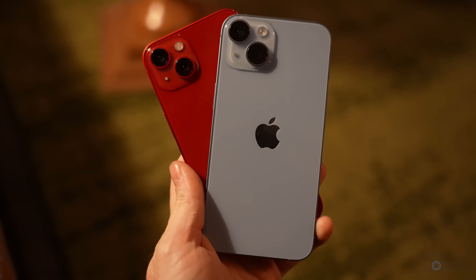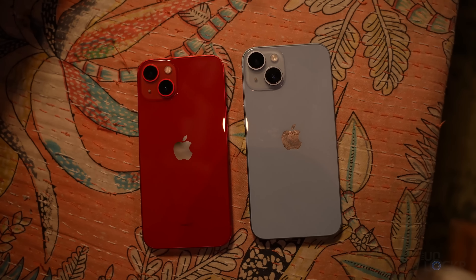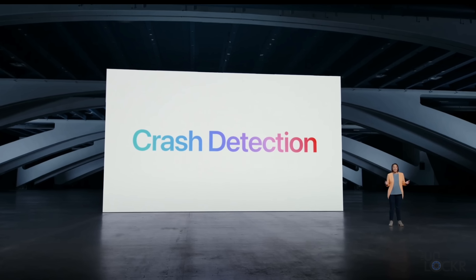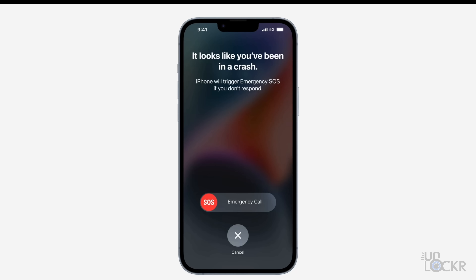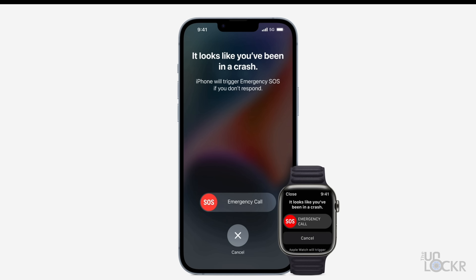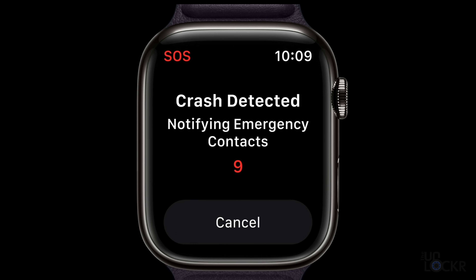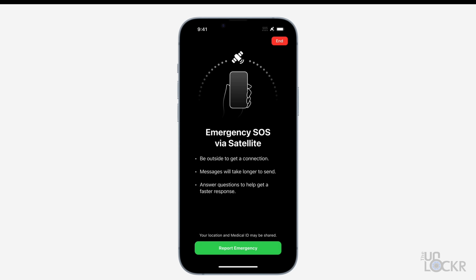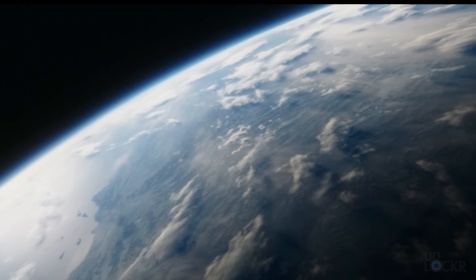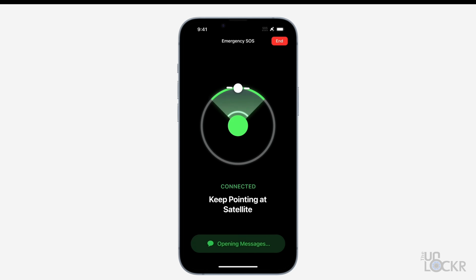Let's chat about the key software features that are different from the iPhone 13 to the iPhone 14. Apple showed off crash detection, which essentially uses sensors within the device to determine whenever you've had an accident and will automatically call the authorities for you after a certain period of time if you don't respond. The feature is available in all iPhone 14 models as well as all the new Apple Watches. Next, we have satellite connectivity for emergency SOS, which basically means that if you don't have signal, you can access a nearby satellite and use that to send very basic messages to the authorities to get help.